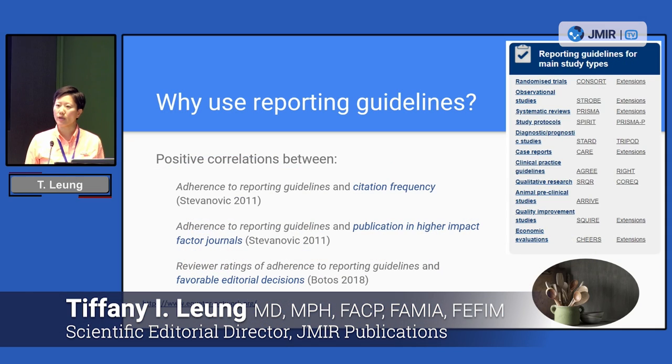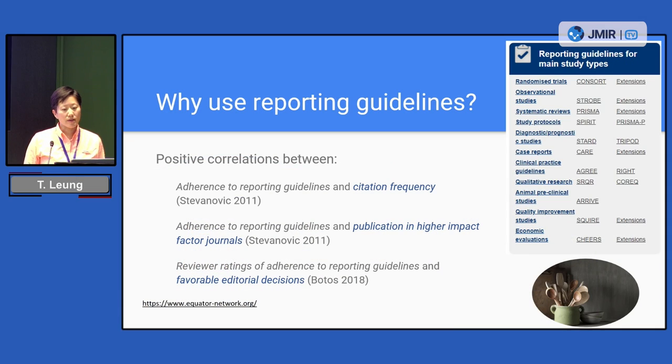Why do we care about using reporting guidelines? There is evidence to suggest that for authors the use of reporting guidelines can be favorable for a variety of different reasons. Some of the evidence-based reasons include, for example, adherence to reporting guidelines can be correlated with citation frequency. Adherence can also result in publication in higher impact factor journals. And finally, reviewer ratings of manuscripts that adhere to reporting guidelines may also be correlated with more favorable editorial decisions.